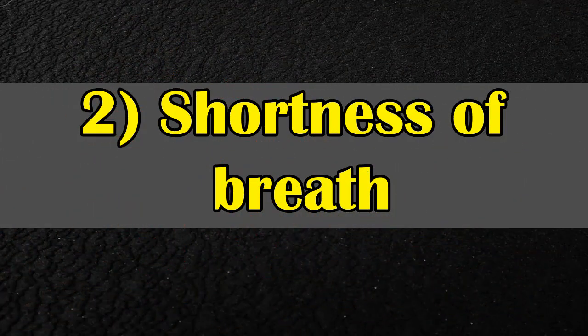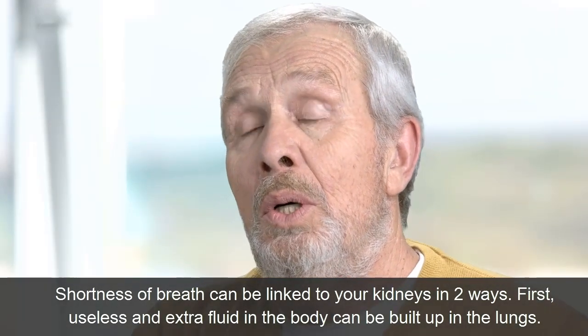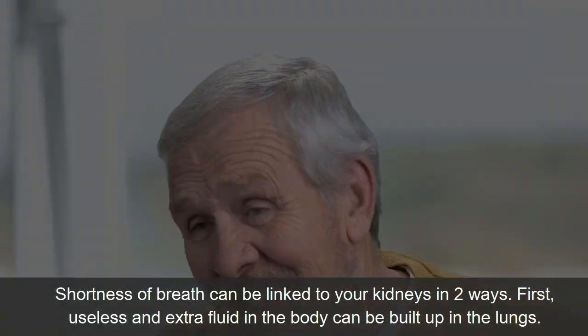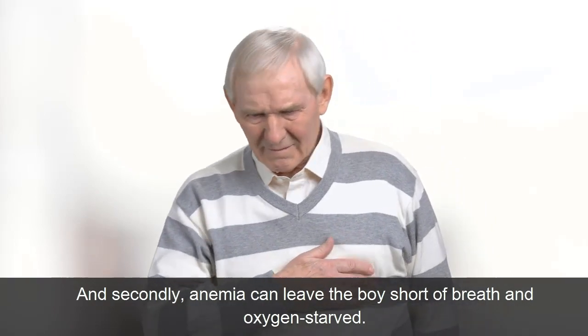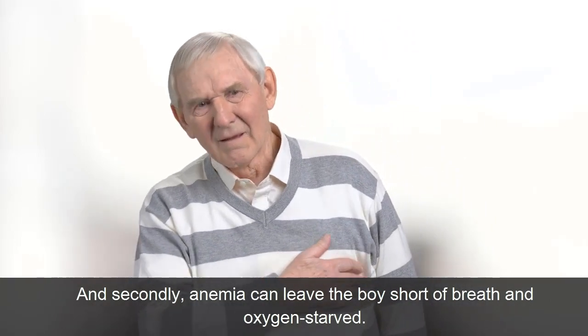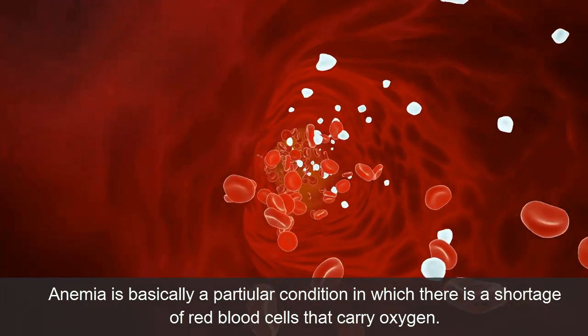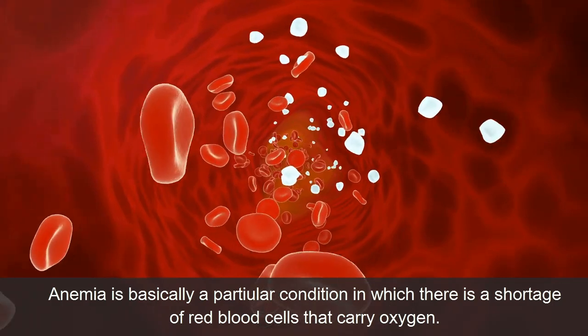Symptom 2: Shortness of Breath. Shortness of breath can be linked to your kidneys in two ways. First, excess fluid in the body can build up in the lungs. And secondly, anemia can leave the body short of breath and oxygen-starved. Anemia is a condition in which there is a shortage of red blood cells that carry oxygen.